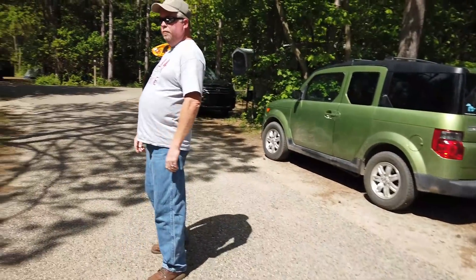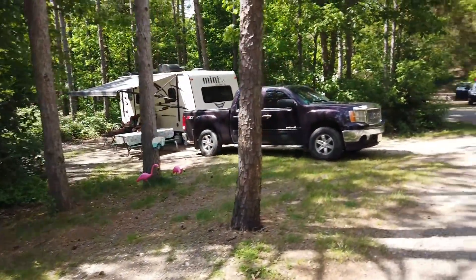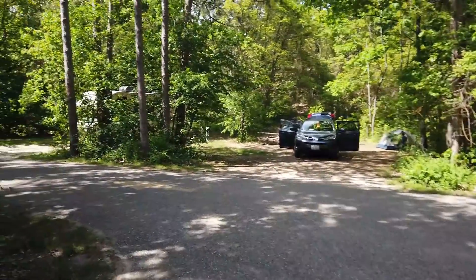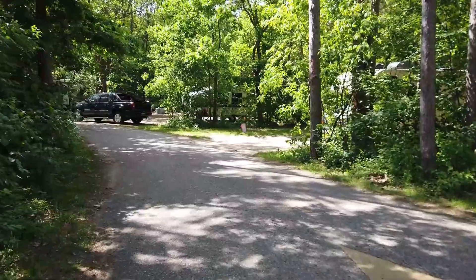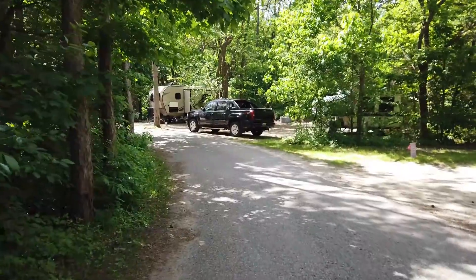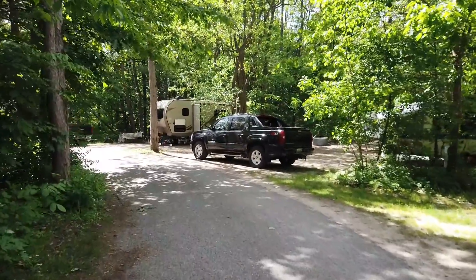Back at the campground, they take a walk around to show the mini lights gathered for the rally. This is their first time camping in Michigan and they really like it — it's different from Ohio campgrounds. It feels more natural, and there's a beachy feeling since they're right next to Lake Michigan, with lots of sand, gravel, and pine trees. They've really enjoyed their stay.